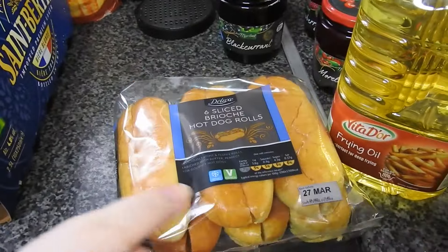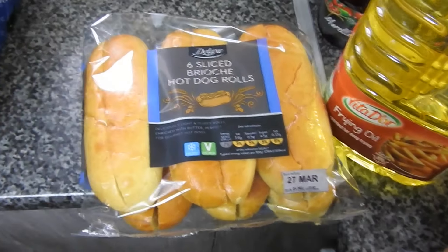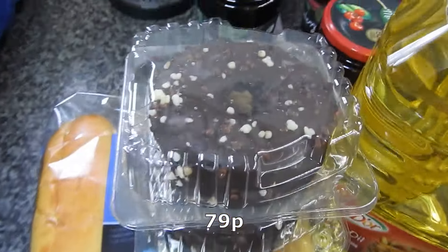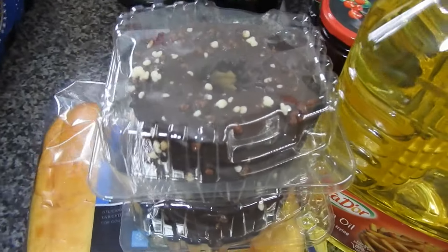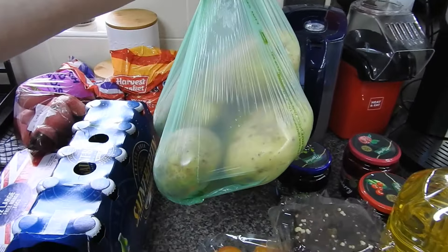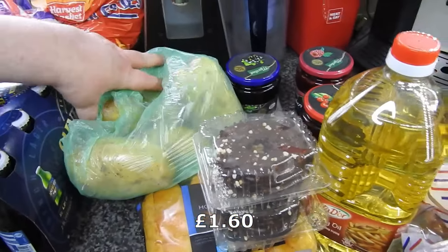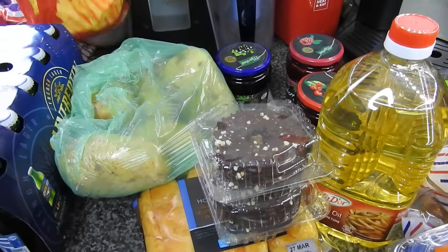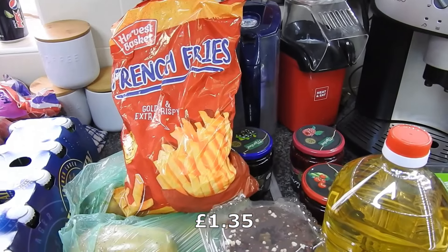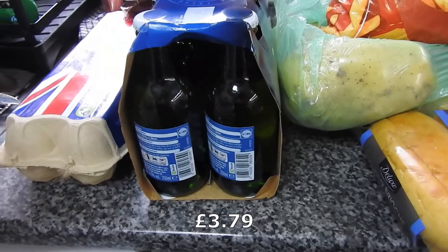Got some brioche hot dog rolls — there for tomorrow for hot dogs, as it says on the pack. The kids get their pudding for today. Got a bag of large baking potatoes — they look quite decent actually. A bag of frozen french fries — that's to have with the hot dogs. These are for Sunday — the father-in-law likes these, and he likes them warm.